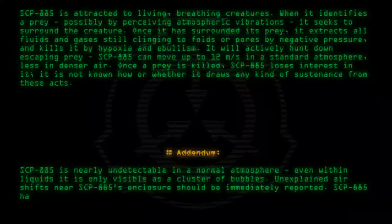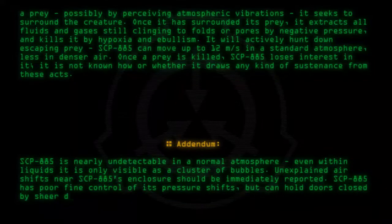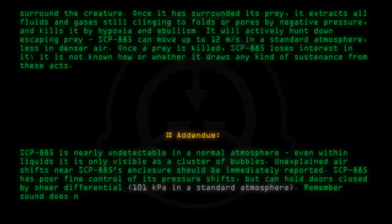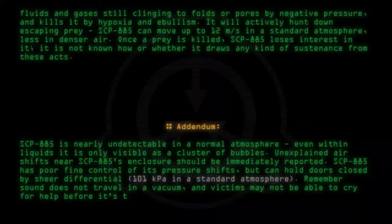SCP-885 has poor fine control of its pressure shifts, but can hold doors closed by sheer differential — 101 kilopascals in a standard atmosphere. Remember, sound does not travel in a vacuum, and victims may not be able to cry for help before it's too late.